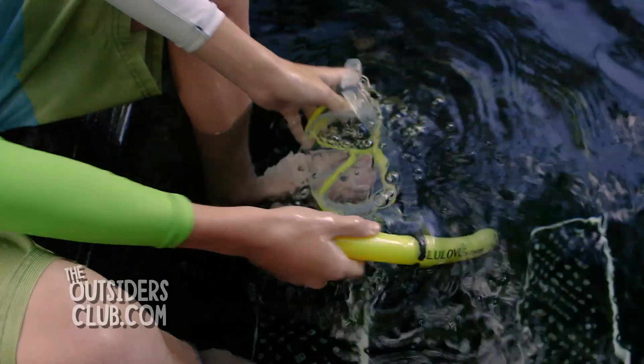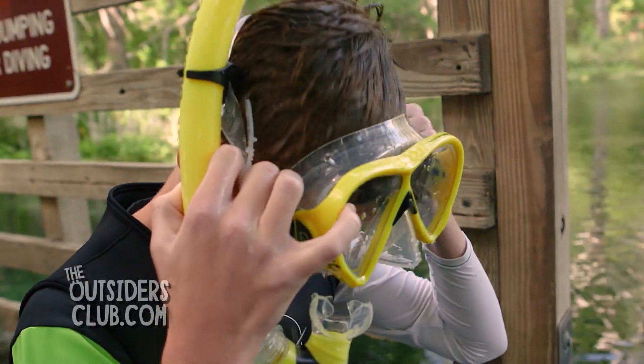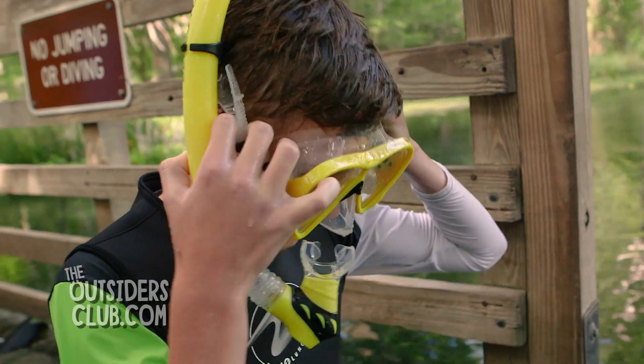Let's go over a few items you'll need to go snorkeling. Starting with the obvious, you'll need a snorkel and a mask. Make sure you adjust the mask to fit you before you jump in.